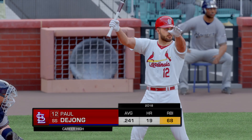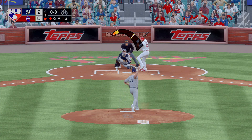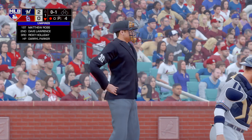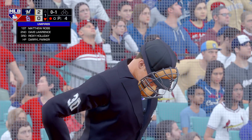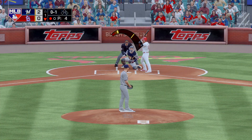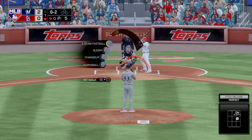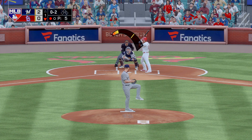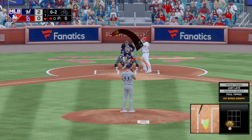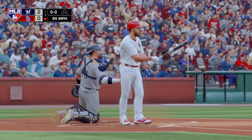One away here with the bases empty, and that'll bring in the Illinois State product, Paul DeYoung. First pitch — first pitch hacking, and that's the first strike. Behind the plate is umpire Darryl Parker. As an offensive player, you have to find the consistent zone with him. A swing and a miss — they got him with the slider, two away.